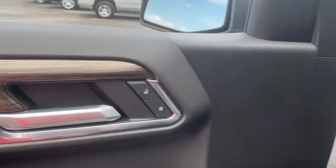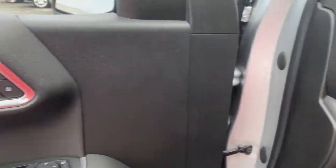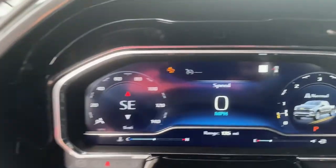Heated mirrors, iPod and MP3 input — powerful versatility meets comfortable convenience in the Silverado 1500.